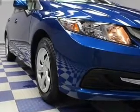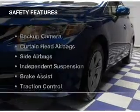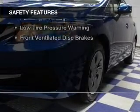A tilt and telescopic steering wheel, an alarm system, iPod integration, and cruise control. Safety was made a priority with these features.